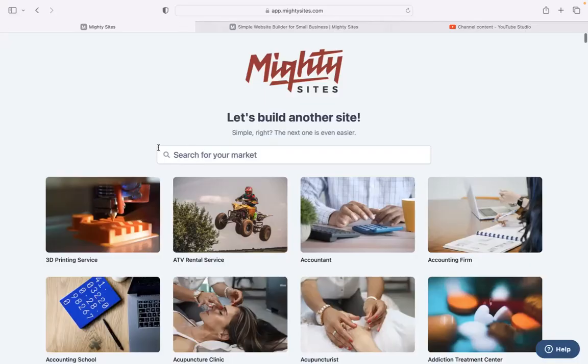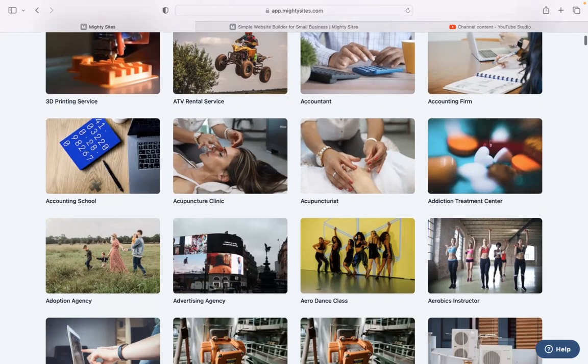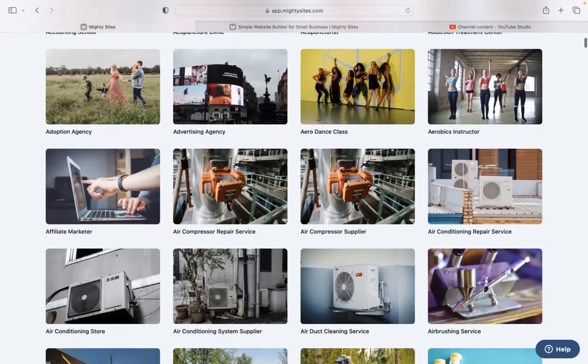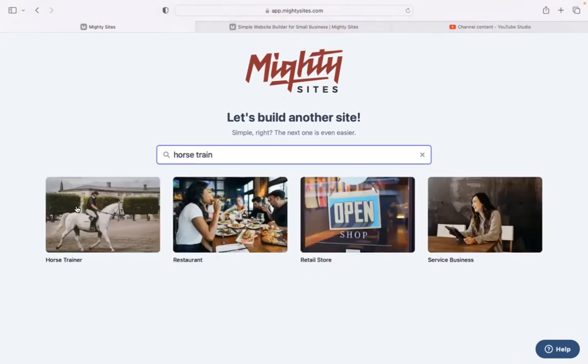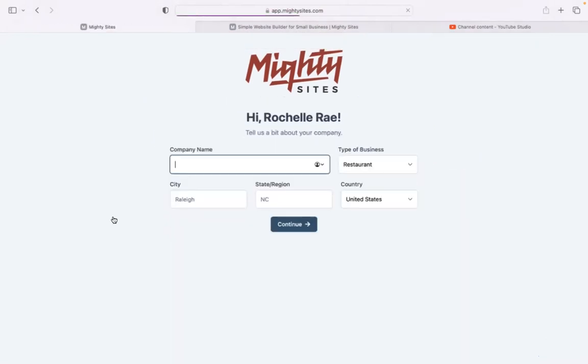Once you've joined the platform, the first thing it will ask you to do is search for your market. We have hundreds of different markets to choose from, and we're adding more every single week. Let's go ahead and search for our market: horse trainer. There it is — let's go ahead and select that template.